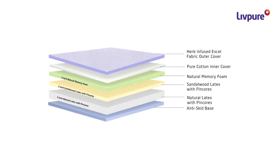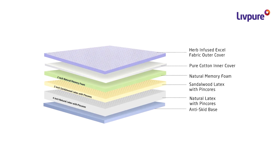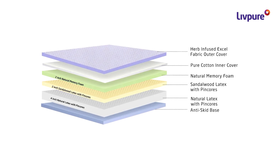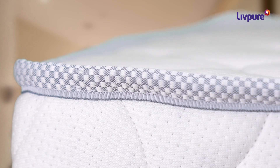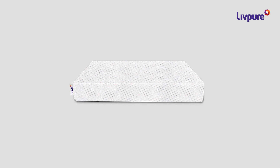The base of the 8-inch variant is the 4-inch natural latex foam sourced directly from Kerala to ensure maximum purity and comfort. On top of it is a 2-inch layer of sandalwood latex foam which has anti-allergic and antibacterial properties to keep your mattress away from germs.